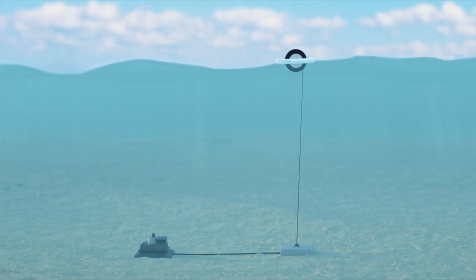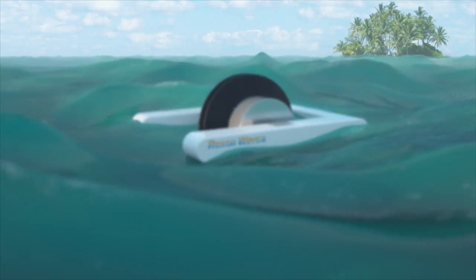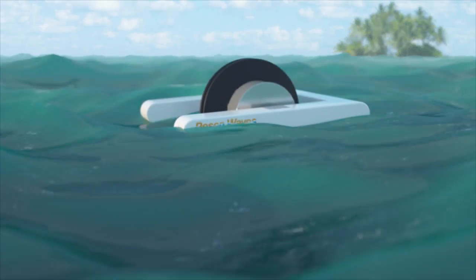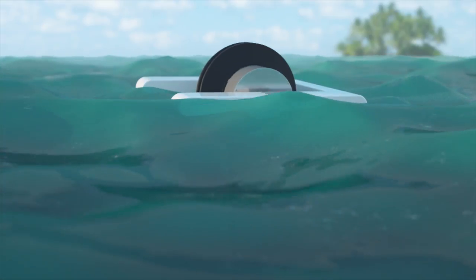Besides powering instruments and devices, the smart ocean power buoy can also be used to power small islands, replacing diesel generators. The smart ocean buoy is a unique plug-and-play solution, simply creating electricity from the waves.